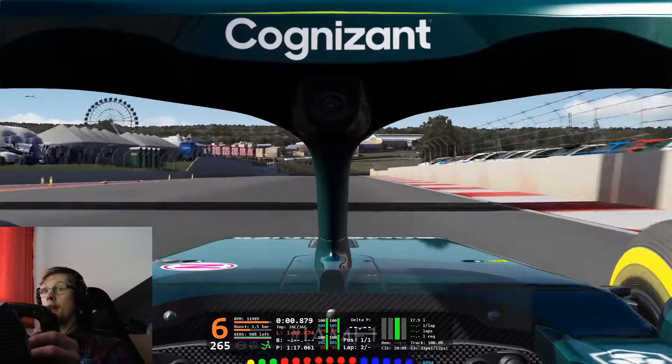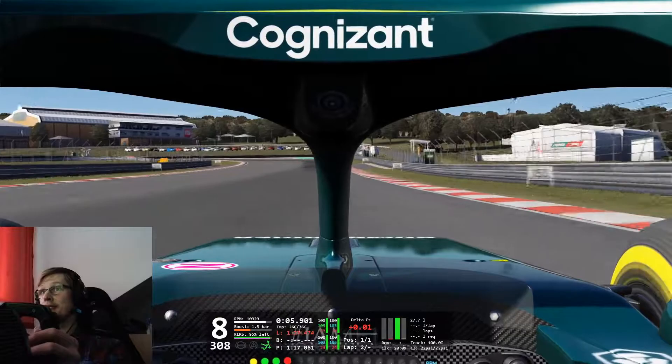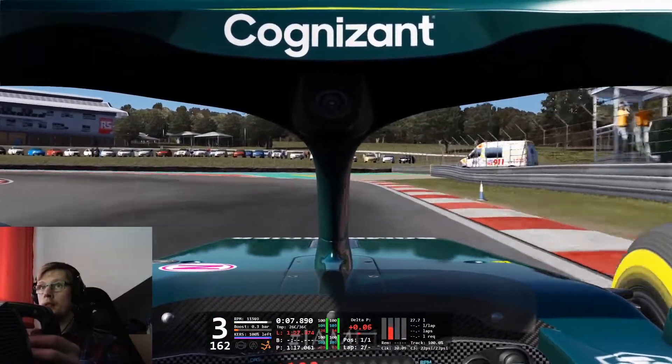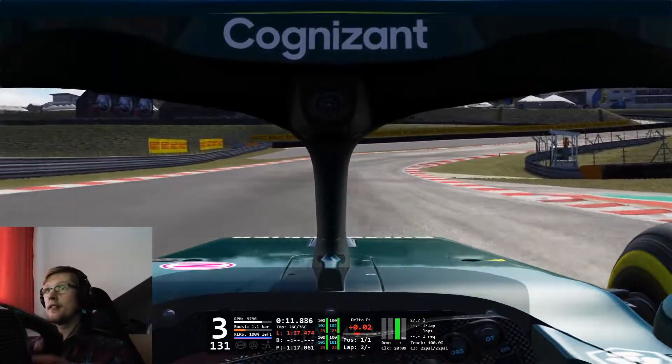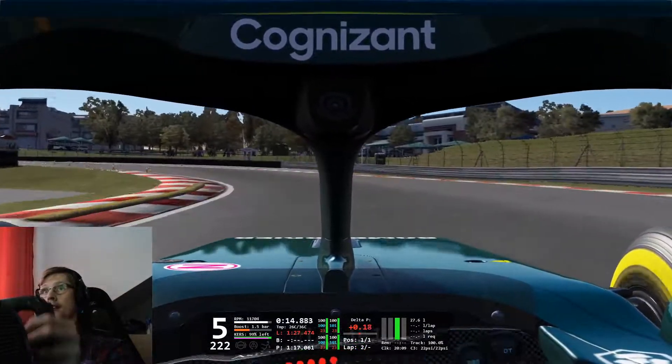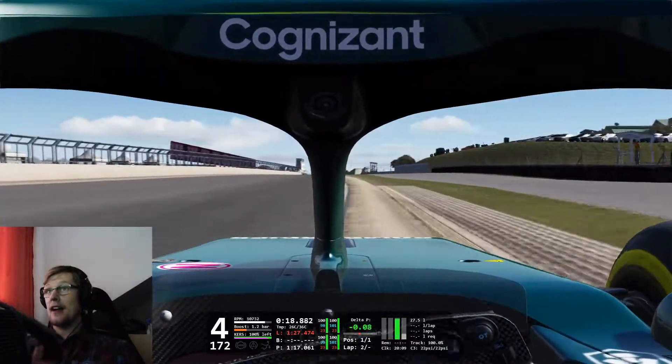Overall it feels amazing again, but that's what you've come to expect from RSS. The model is incredibly detailed, it sounds great, it feels very realistic to drive, and the force feedback is fantastic — very informative.